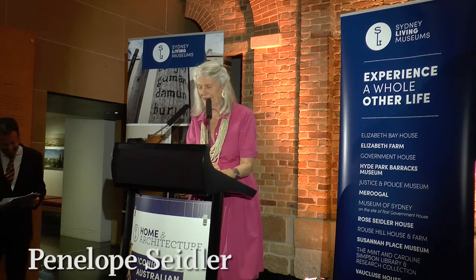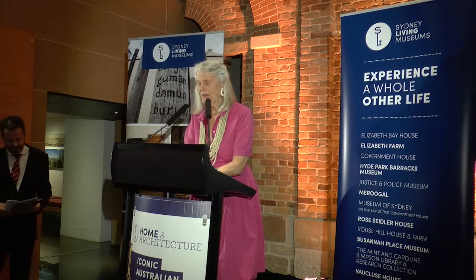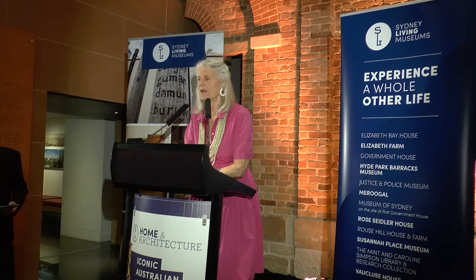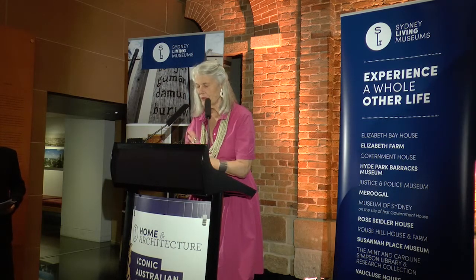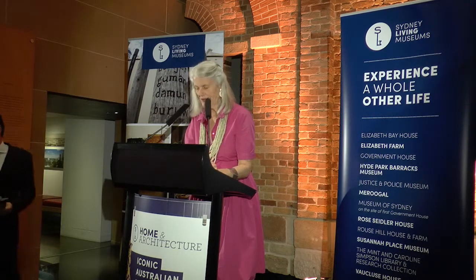I'm quite honoured to open this exciting exhibition: Iconic Australian Houses and the Home and Architecture Program. This word, iconic, is often used, and perhaps overused a little, but when you see the exhibition up there, I would say that most of them — not all of them, in my humble opinion — are worthy of that title.